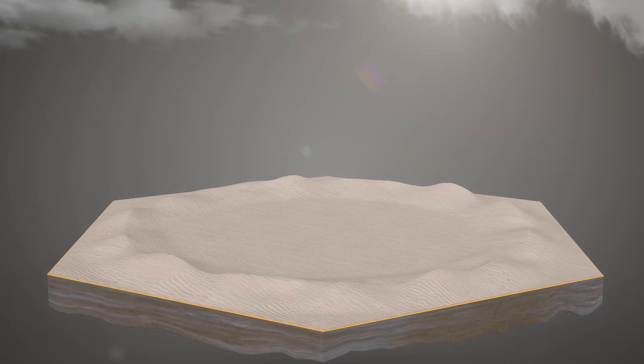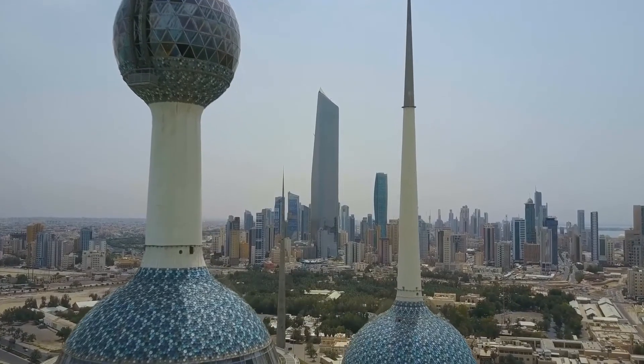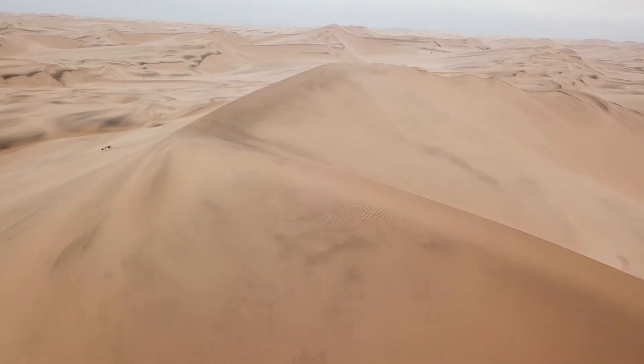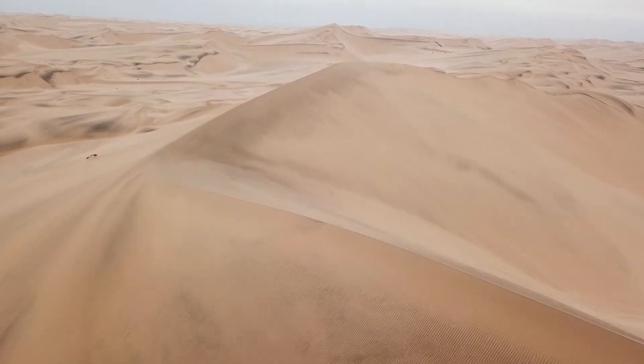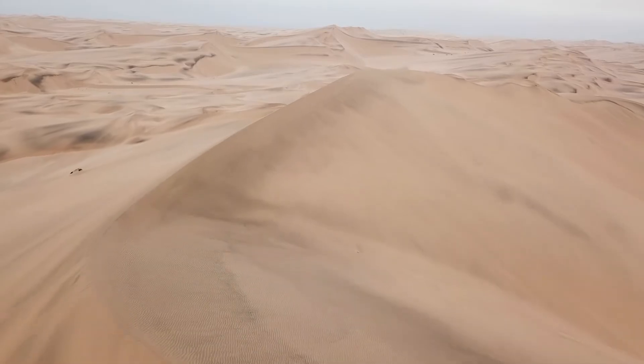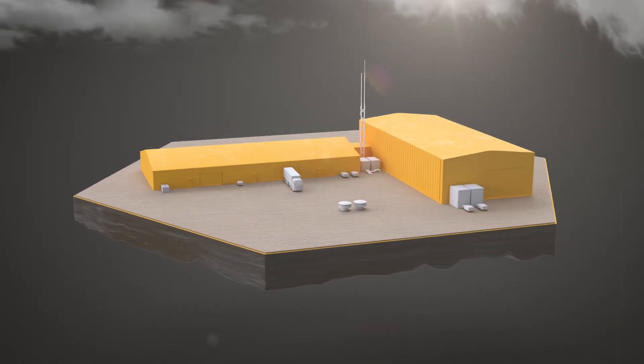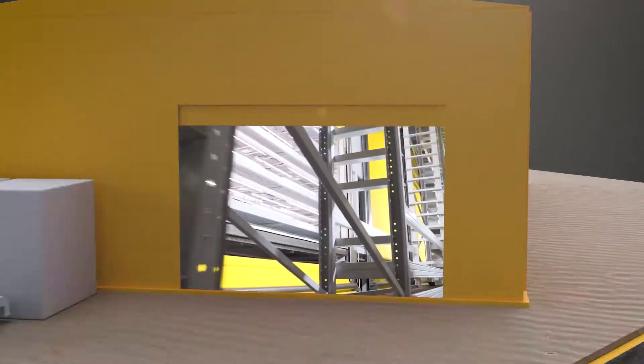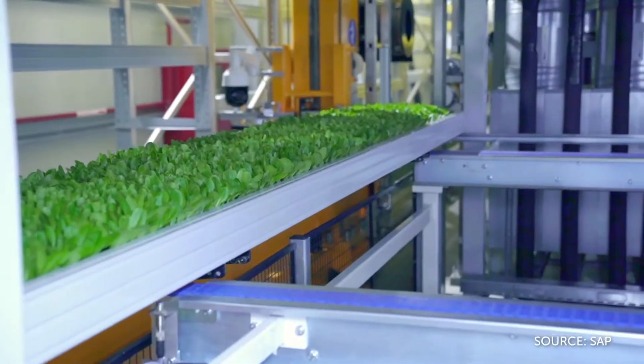The country with the most limited water resources by far? Kuwait. Few places in the world are more hostile to life. The landscape is dominated by desert, food is imported — and it's precisely here that a pioneering project is being initiated.